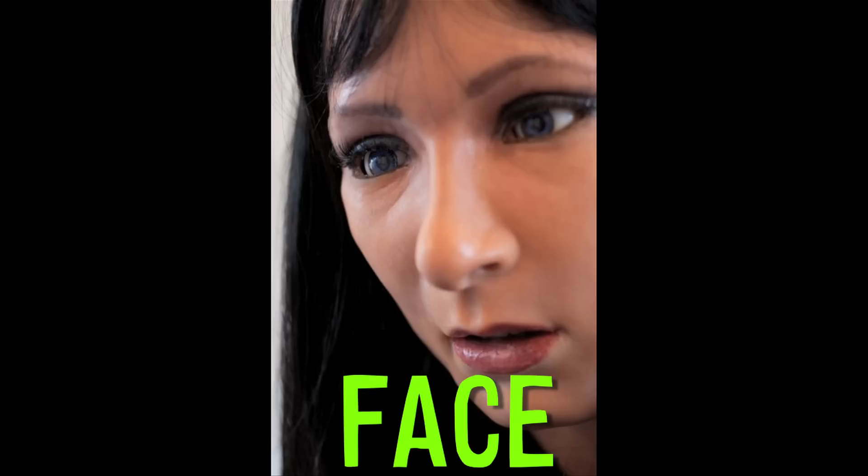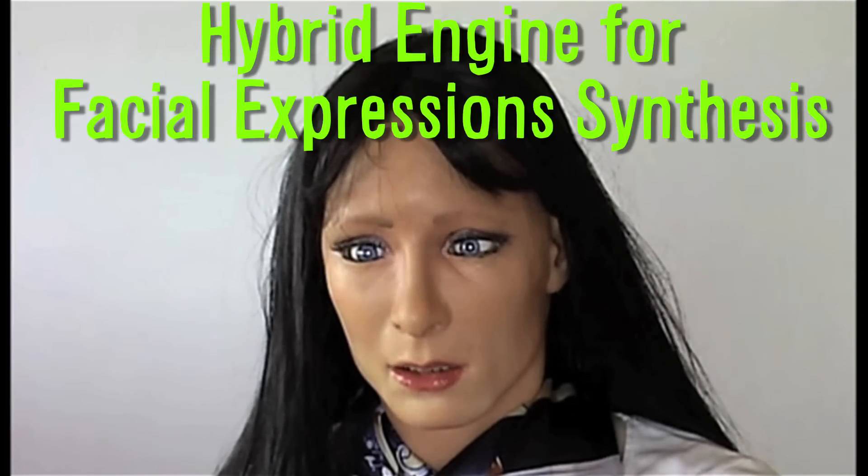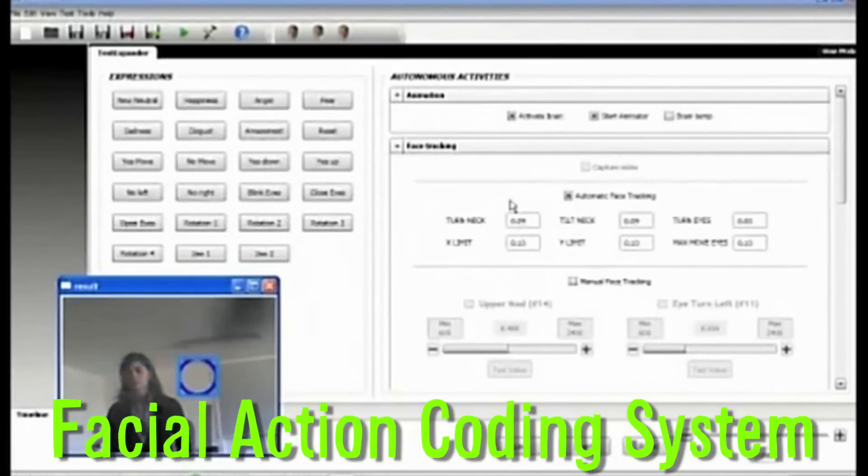Face is a realistic humanoid designed to mimic human facial muscles and expressions. The system, dubbed the Hybrid Engine for Facial Expression Synthesis, utilizes 32 motors underneath polymer skin, and the Facial Action Coding System, which categorizes facial expressions based on muscle movement.